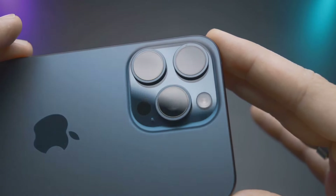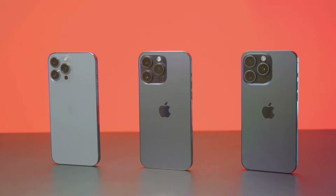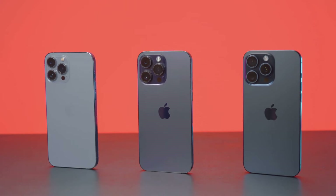Innovation does not stop there. Expect an action button, USB-C charging, Face ID, and an OLED display.